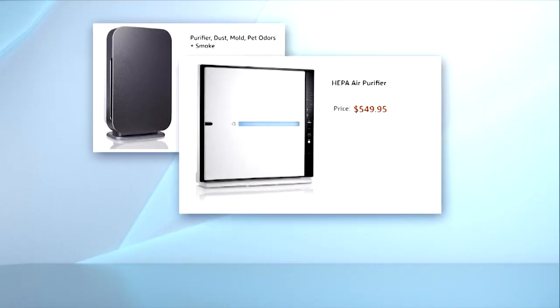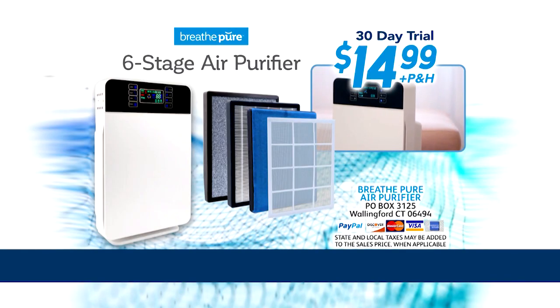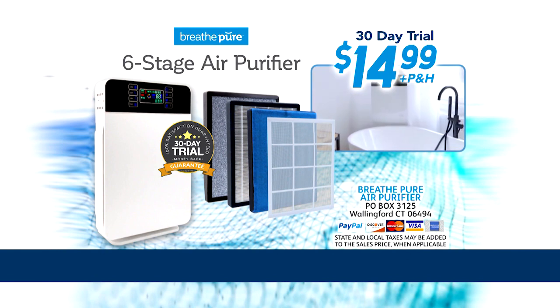Some air purifiers can cost over $400, and they only have one or two filters. Call or go online right now and try your BreathePure six-stage air purifier, including all six filters, in your home for 30 days for only $14.99. If you don't breathe better after 30 days, send it back. No questions asked.